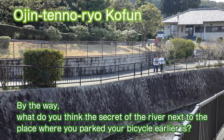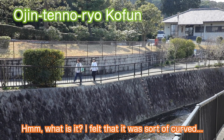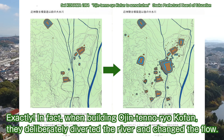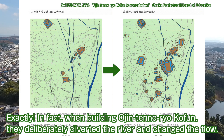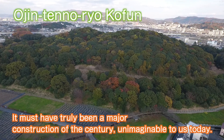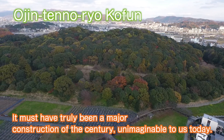What is the secret of the river next to where you parked your bicycle? It seems sort of curved. In fact, when building Ojin-ten-no-ryo coffin, they deliberately diverted the river and changed the flow. It must have truly been a major construction project of the century — unimaginable to us today.